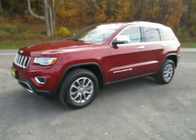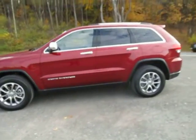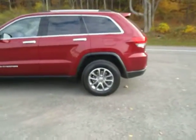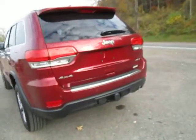Hey everyone, I'm over here at Lessord Chrysler Products in Sodus, New York looking at a brand new 2015 Jeep Grand Cherokee in a deep cherry red. This is the limited trim, so you've got steel wheels on there, 4x4 and a back up camera.